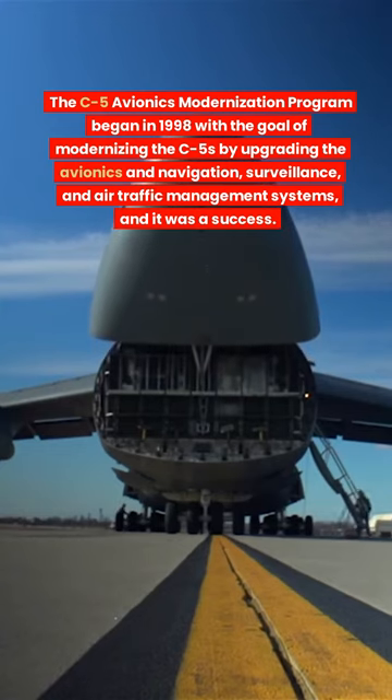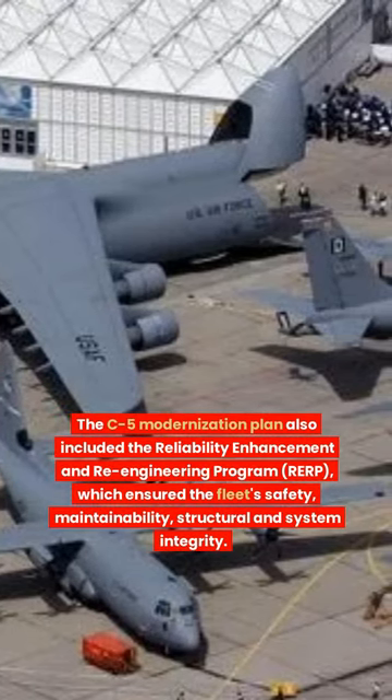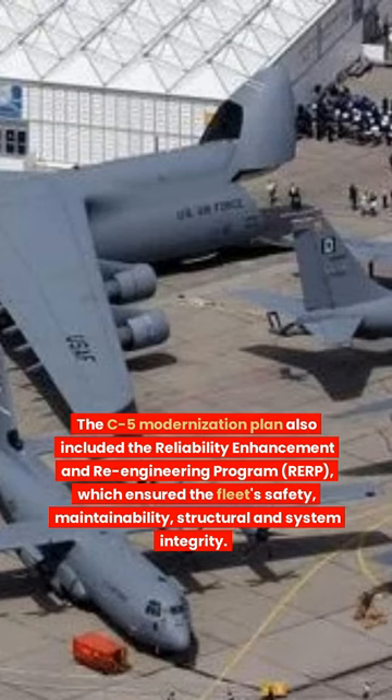And believe it or not, it was a success. The C-5 Modernization Plan also included the Reliability Enhancement and Re-Engineering Program, which ensured the fleet's safety, maintainability, structural, and system integrity.